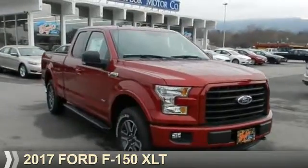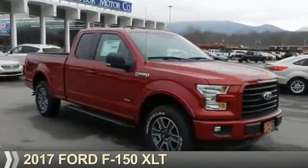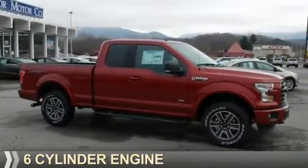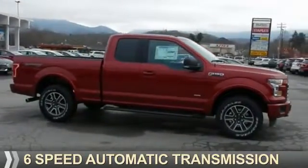Presenting the 2017 Ford F-150. It's powered by four-wheel drive, six-cylinder engine, and a six-speed automatic transmission.